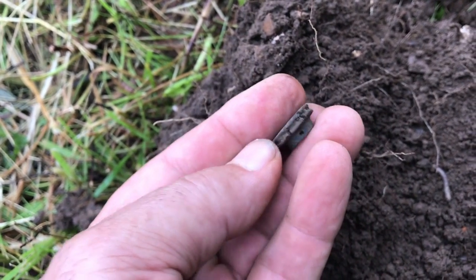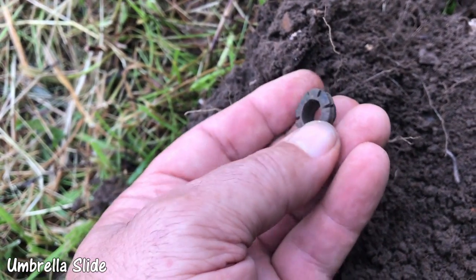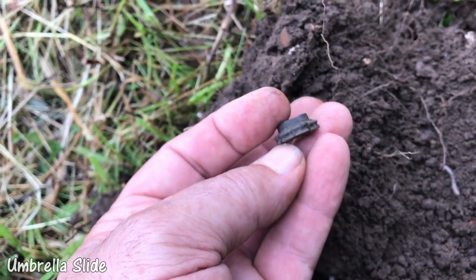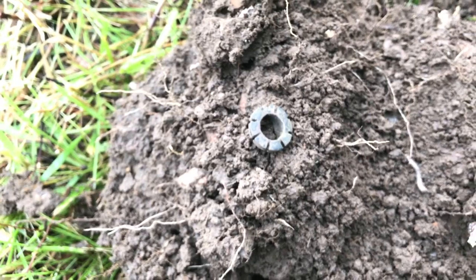Got a little squeaky signal down six, eight inches. It's full of nails up here. That's an old umbrella slide. Never hunted out.